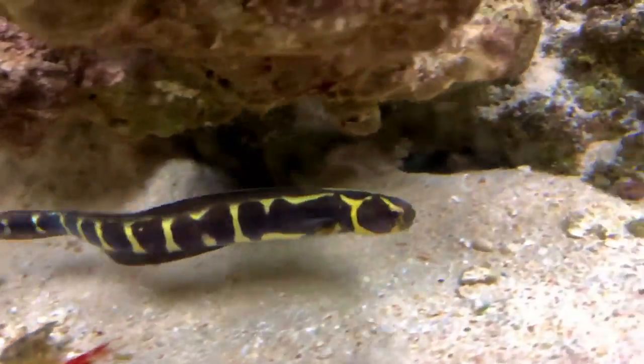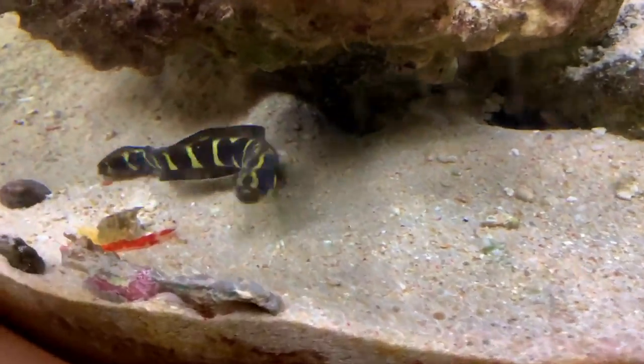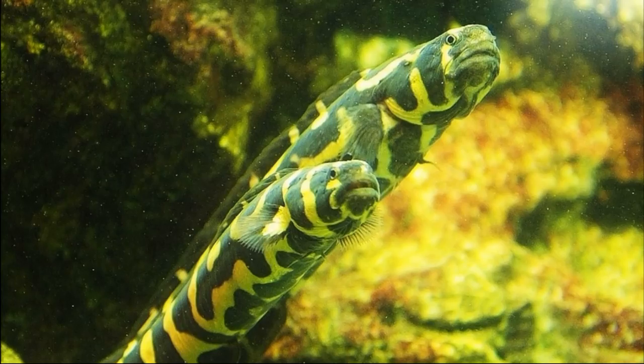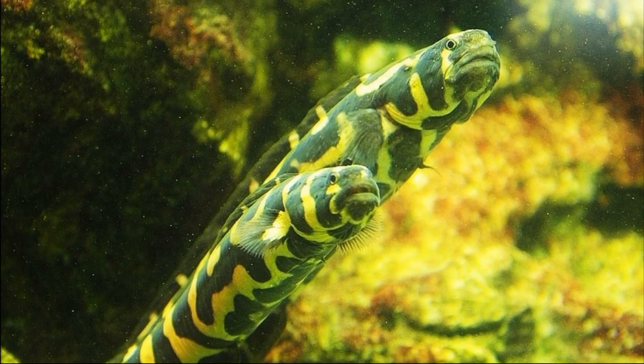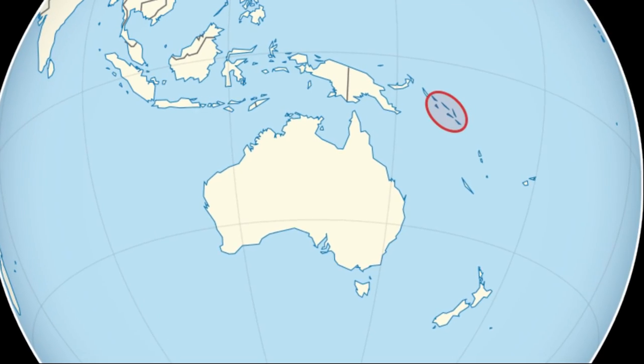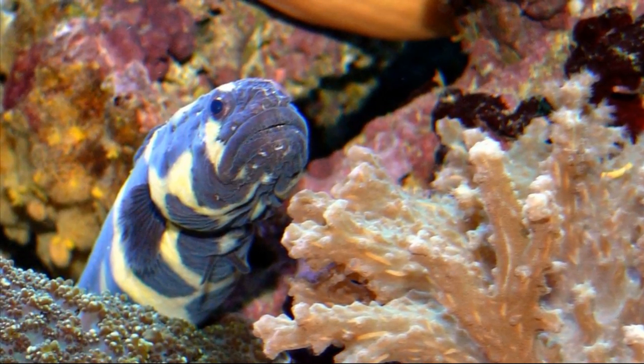The Engineer Goby, or Convict Blenny, is a marine fish that has an eel-shaped body. It inhabits coral reefs in the Indo-Pacific in areas such as the Philippines and the Solomon Islands. They are often seen along reef drop-offs.